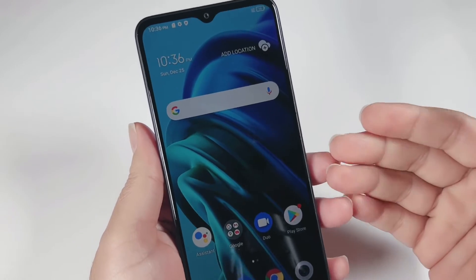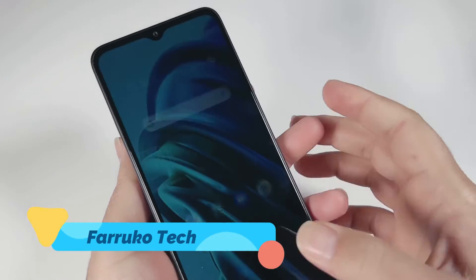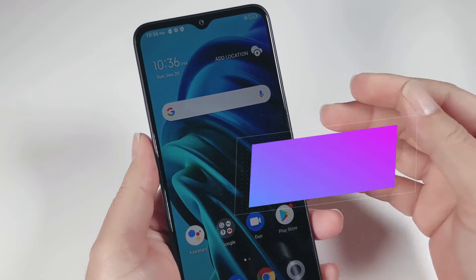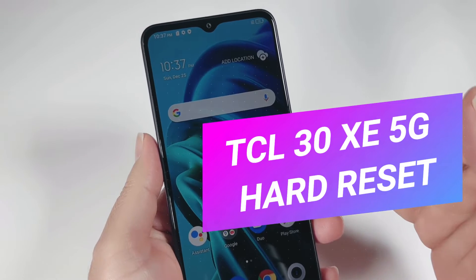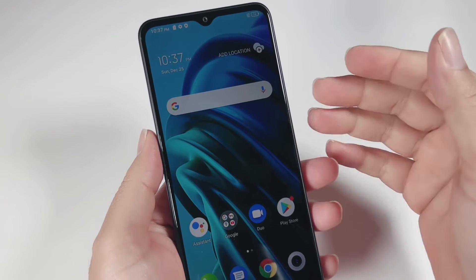What's up guys, welcome back to my channel. If your TCL 30 XD 5G phone is not functioning the way it is supposed to, or you forgot the screen password, then the last option to fix this problem is to hard reset the phone, which I'm going to do in this video.